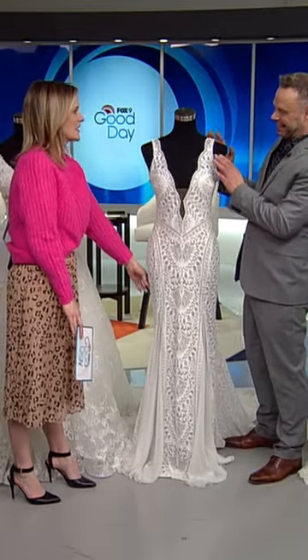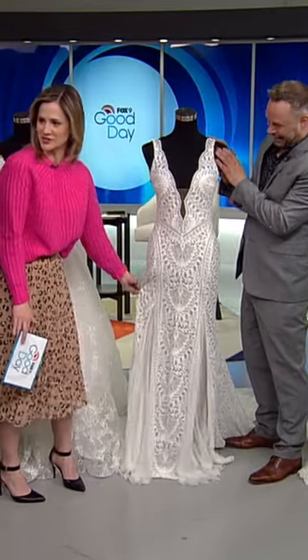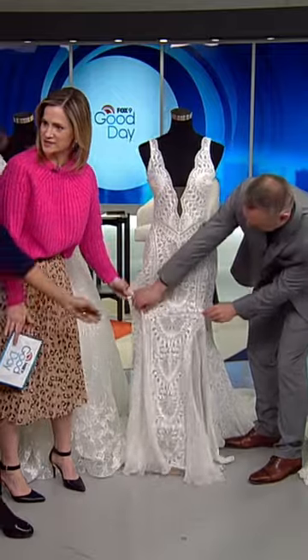This is another lace, but this is interesting. This is — I don't know if you saw this — this is stretchy. This lace stretches.